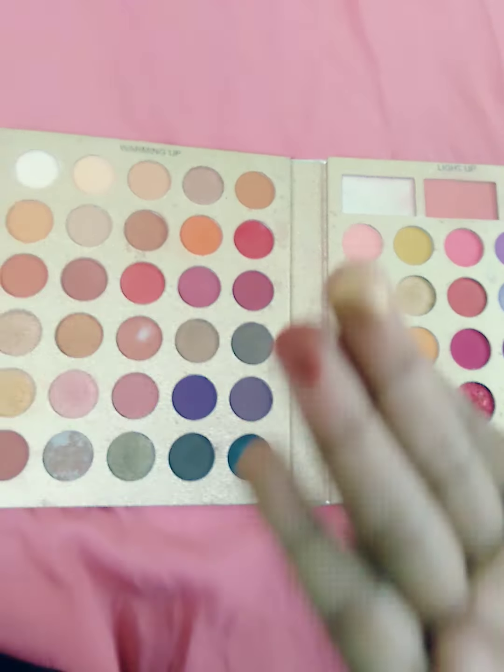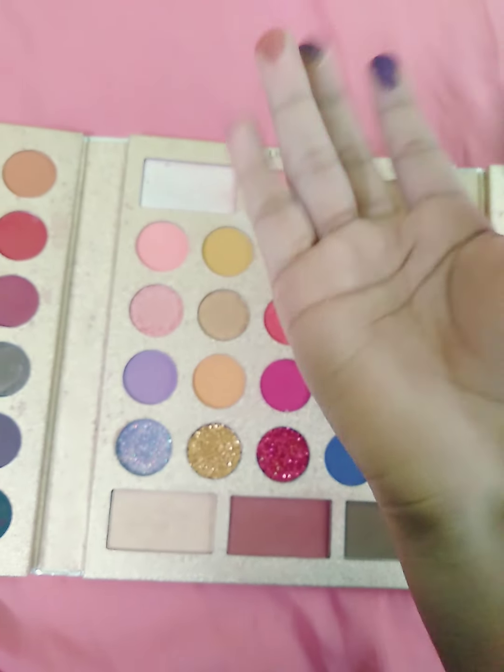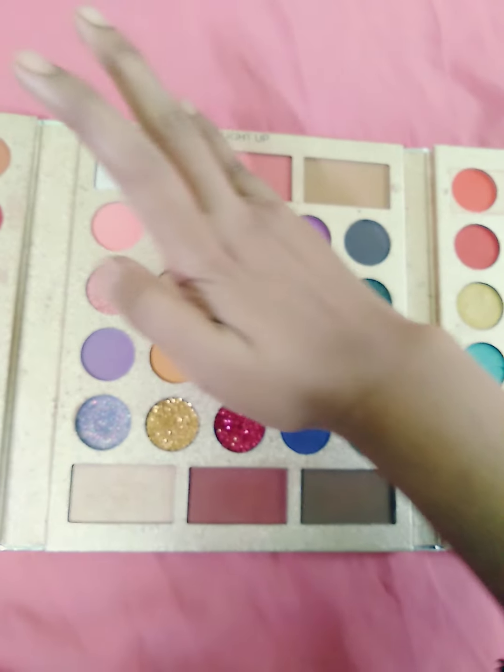This is black, this is a little ashy, this is also black, and this one you can say is a little brown, a little blackish. But all types of colors are pigmented, I really love these. Here you can see — I want to show you the blusher.